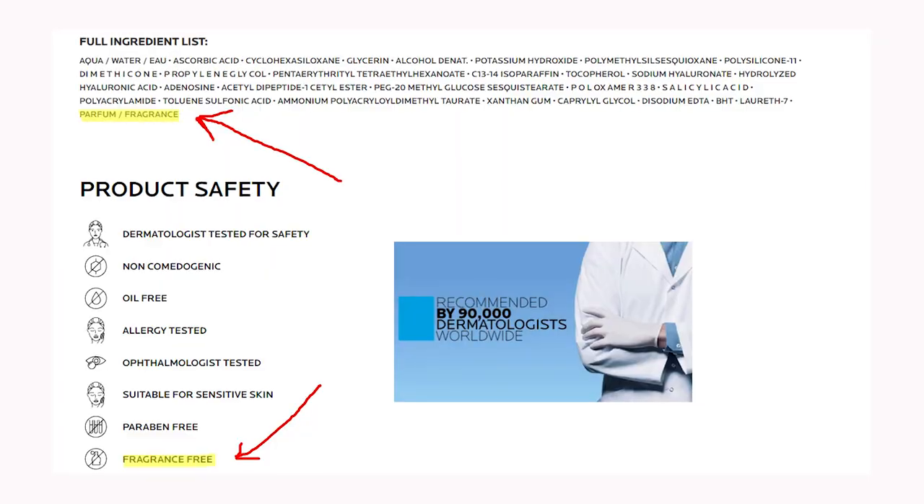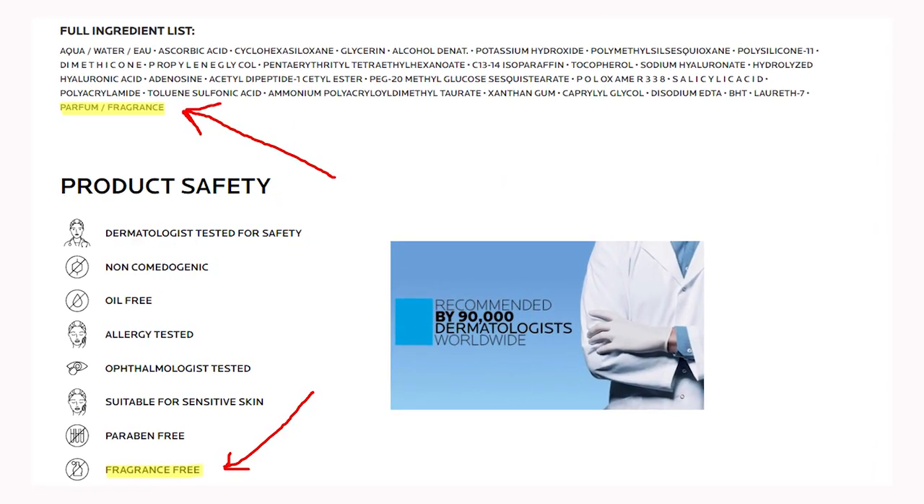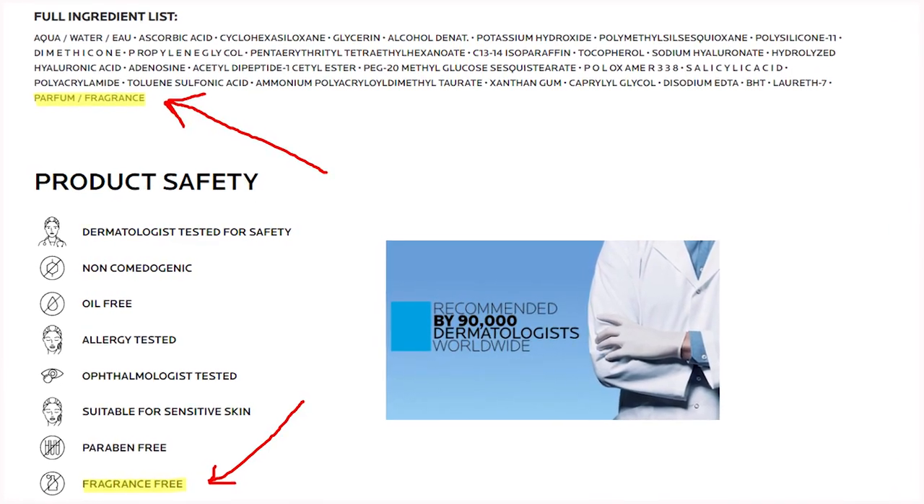Here's another contradiction I stumbled upon while researching this serum. On the official website you can find the claim 'fragrance free and suitable for sensitive skin,' but when you look at the ingredients you can find fragrance listed there. The same thing happened with a Garnier anti-age sunscreen — it claimed 'safe to be used around the eyes' but the instructions said 'avoid eye area.' So on the website it says fragrance free and suitable for sensitive skin, yet the ingredients include fragrance — I'm here to disagree with that claim.